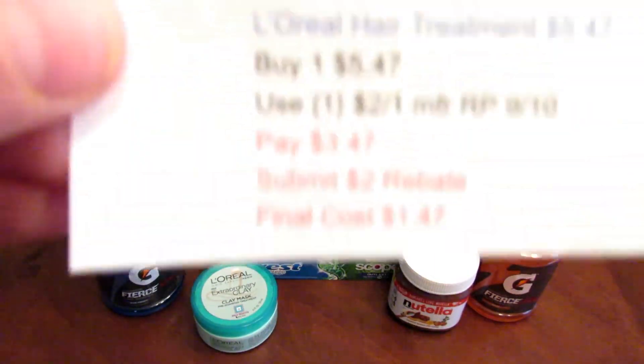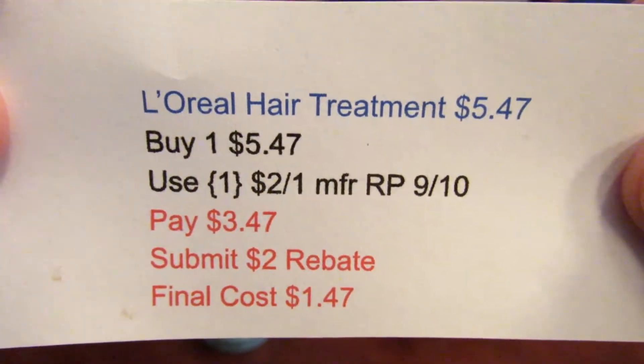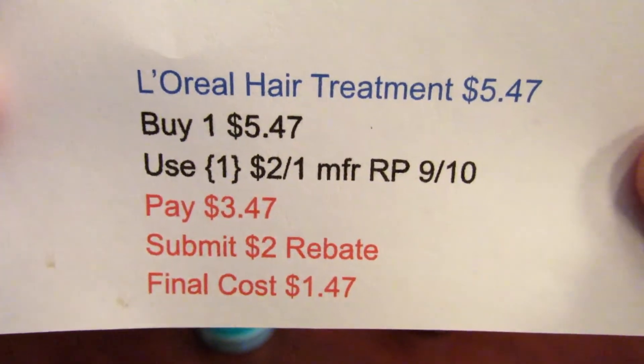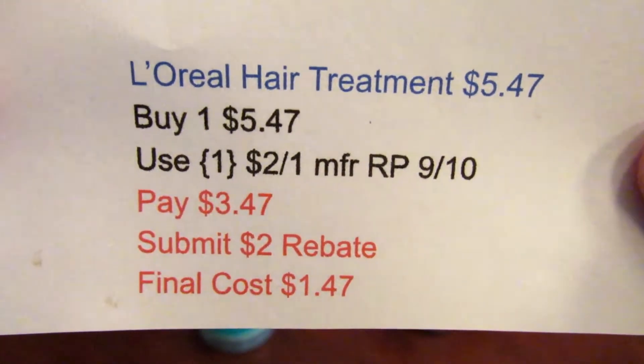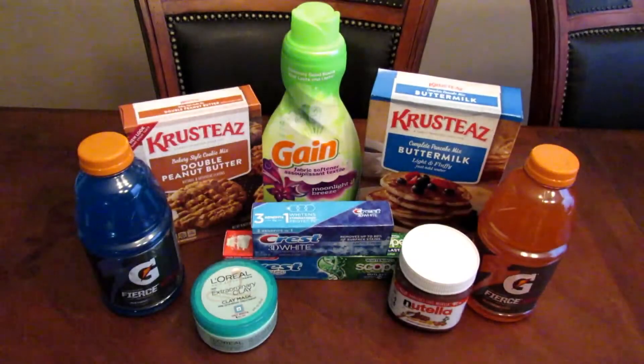The next deal is the L'Oreal hair treatment at $5.47. I picked up one and used the $2-off-one manufacturer coupon from the Red Plum 9/10, paid $3.47, and submitted for the $2 rebate. The final cost on that is $1.47.